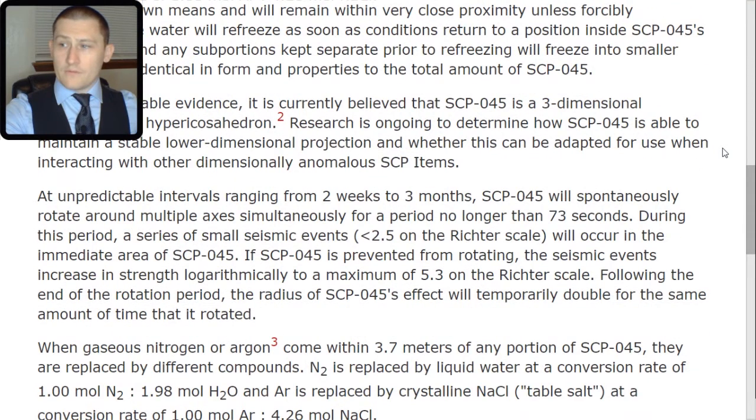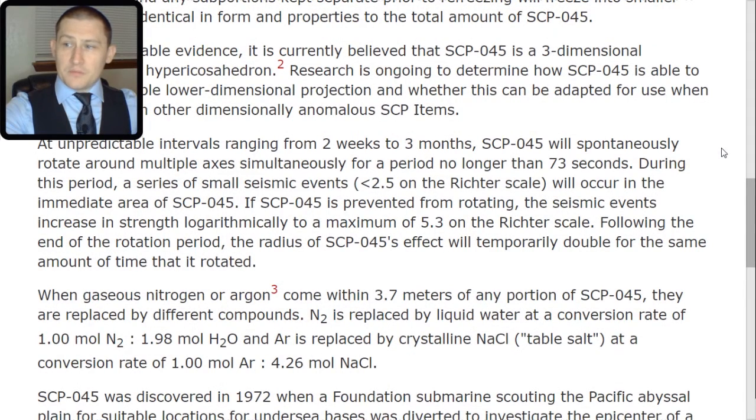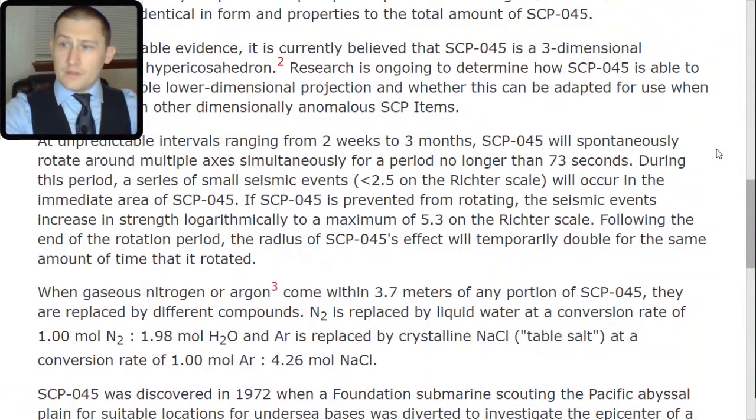At unpredictable intervals ranging from two weeks to three months, SCP-045 will spontaneously rotate around multiple axes simultaneously for a period no longer than 73 seconds. During this period, a series of small seismic events — less than 2.5 on the Richter scale — will occur in the immediate area. If SCP-045 is prevented from rotating, the seismic events increase in strength logarithmically to a maximum of 5.3 on the Richter scale. Following the end of the rotation period, the radius of SCP-045's effect will temporarily double for the same amount of time that it rotated.